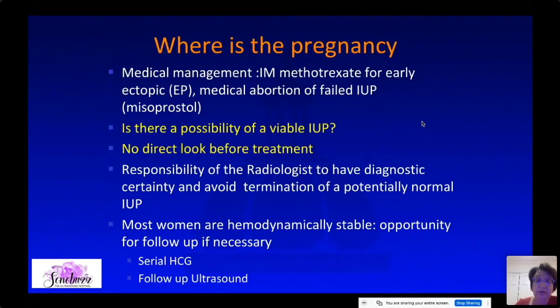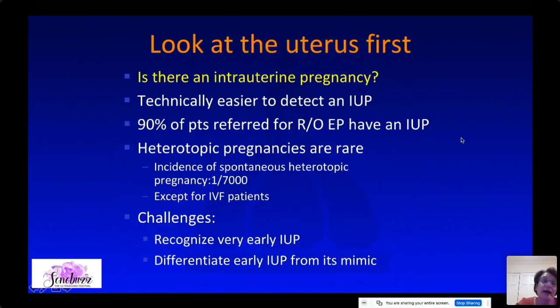It is our responsibility to make sure we don't terminate a potentially normal IUP. Because most women are hemodynamically stable, if you're not sure, you have the opportunity to do follow-up either with serum beta-hCG or follow-up ultrasound. When I have a question about ectopic pregnancy, I first look at the uterus — 90 percent of patients referred for possible ectopic actually have an IUP. Heterotopic pregnancy is uncommon, unless the patient is treated for infertility.